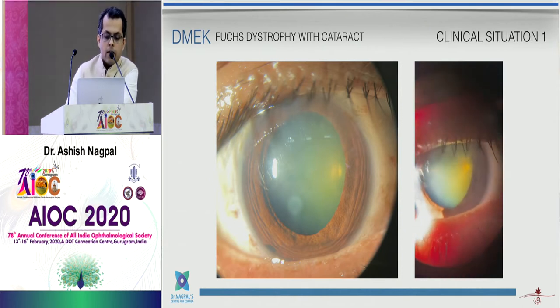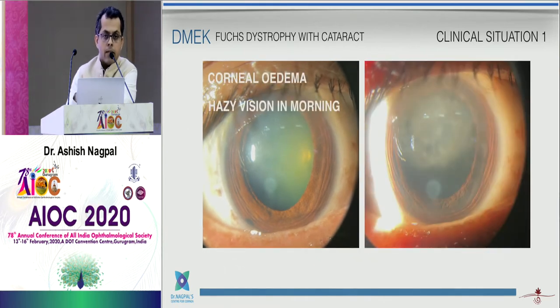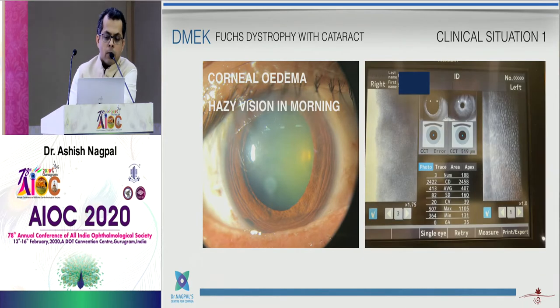Coming back to the first clinical situation — you can see the corneal edema, and the patient is also symptomatic. He reports hazy vision in the morning. This is an important point: a patient will complain of more hazy vision in the morning and may also have some symptoms of watering.